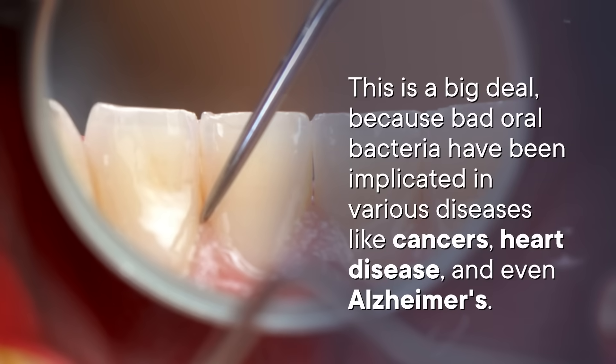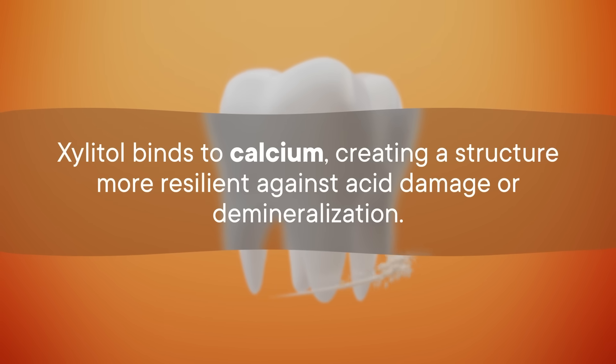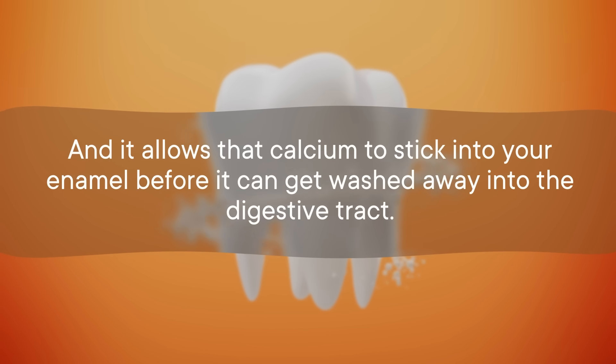This is a big deal because bad oral bacteria have been implicated in various diseases like cancers, heart disease, and even Alzheimer's. So xylitol's ability to starve unwanted pathogens in the mouth could have ripple effects throughout the body. Not only can it kill cavity-causing bacteria and dial down oral acidity, but combining xylitol with certain calcium products and fluoride may even help prevent demineralization of teeth. Xylitol binds to calcium, creating a structure more resilient against acid damage, and some studies suggest it can even help remineralize enamel lost over time — meaning early stages of tooth decay could be reversed.